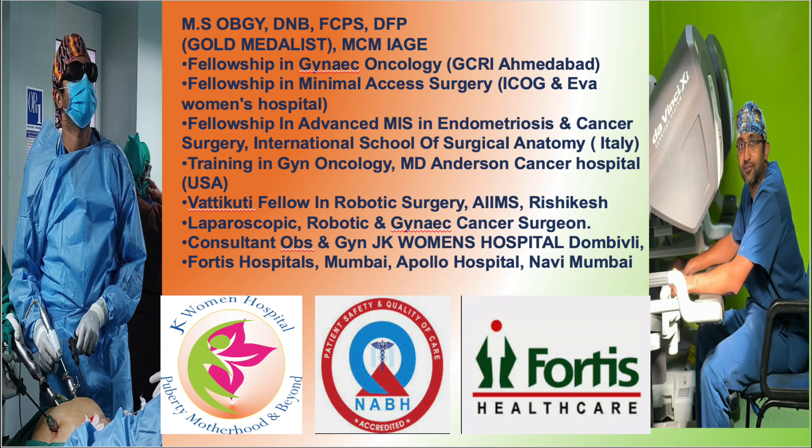Hi everybody, this is Dr. Rohan Krishnakumar, managing committee member IAG gynec lab robotic surgeon from J.K. Women's Hospital, Mumbai. In this new series of our videos with the hysteroscopic tissue retrieval system...